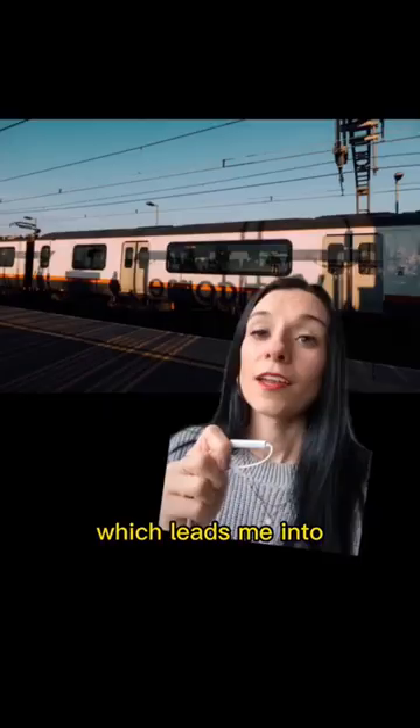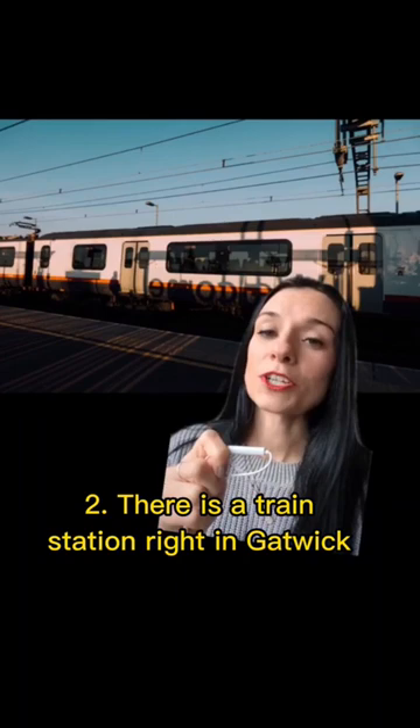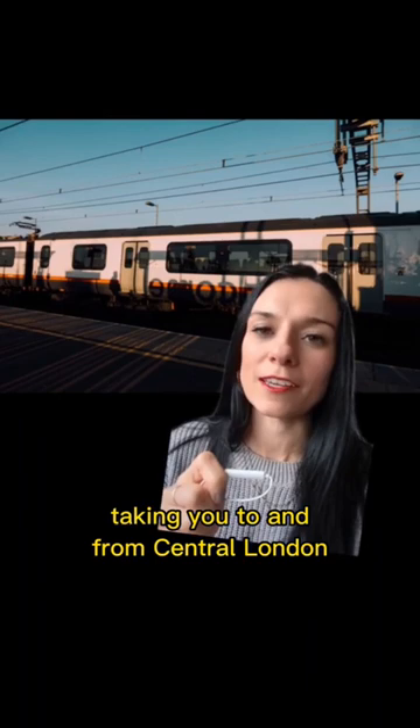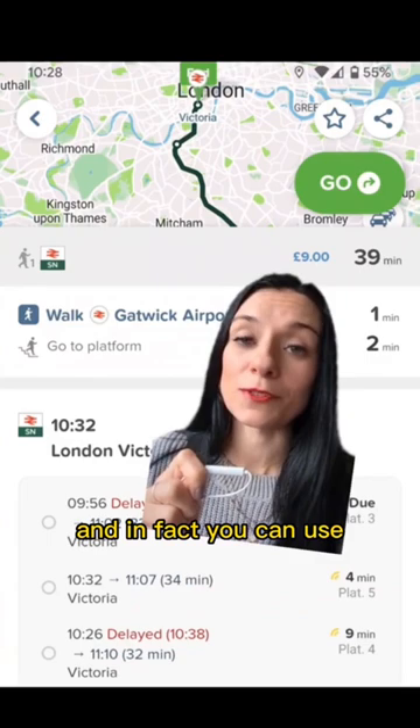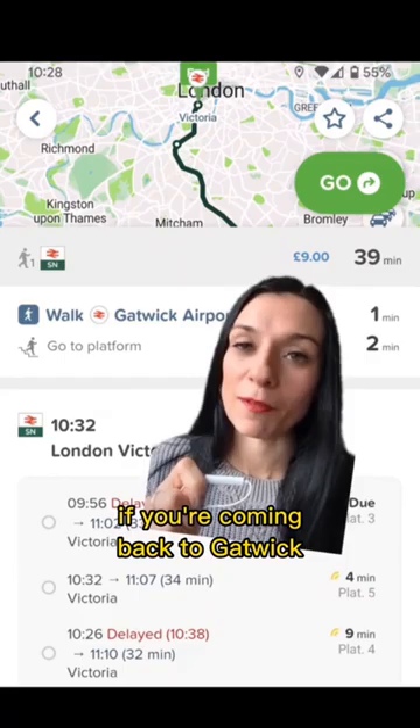Which leads me into number two. There is a train station right in Gatwick South Terminal with plenty of trains an hour taking you to and from central London. Tickets for these trains are pretty affordable — see up there it says nine pounds, although that price does go up during peak time. You don't have to buy tickets in advance; in fact you can use your contactless payment method or an Oyster card. And the same if you're coming back to Gatwick. Easy!